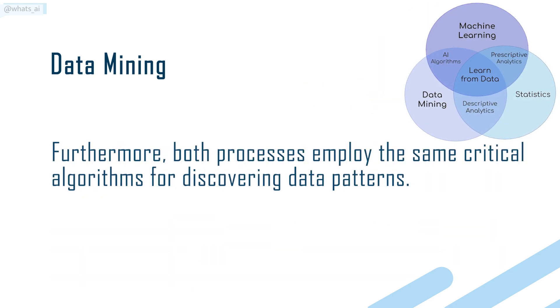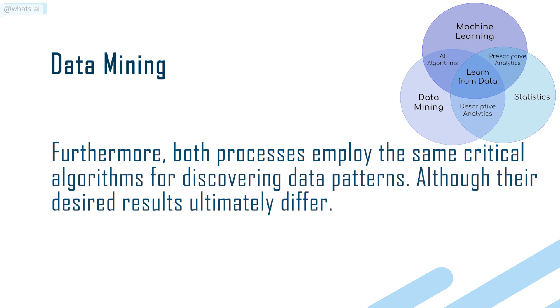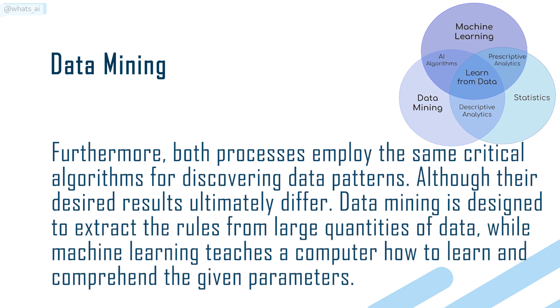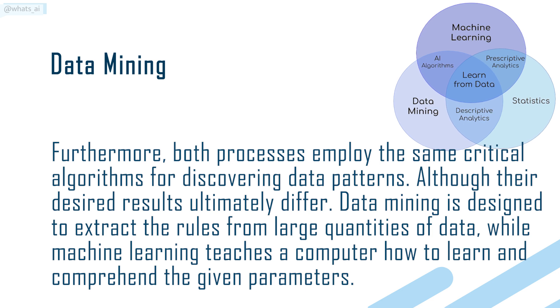Furthermore, both processes employ the same critical algorithms for discovering data patterns, although their desired results ultimately differ. Data mining is designed to extract the rules from large quantities of data, while machine learning teaches a computer how to learn and comprehend the given parameters.